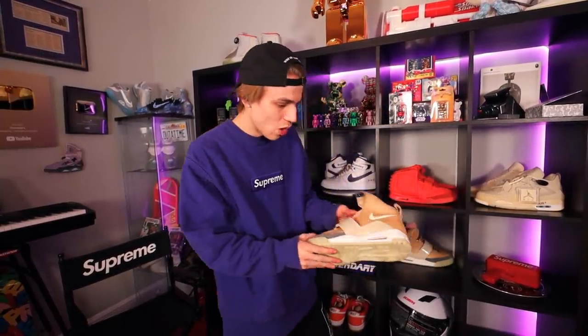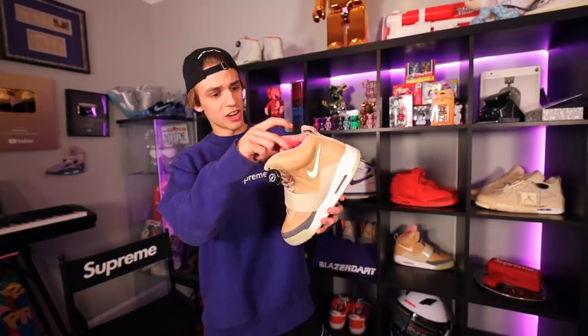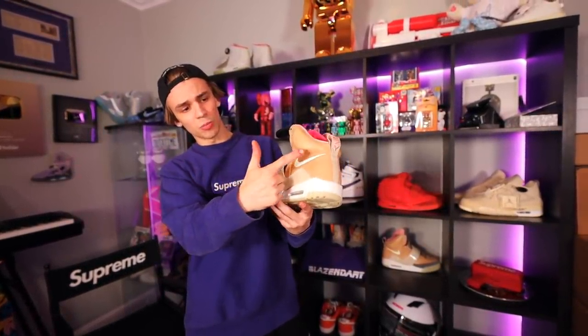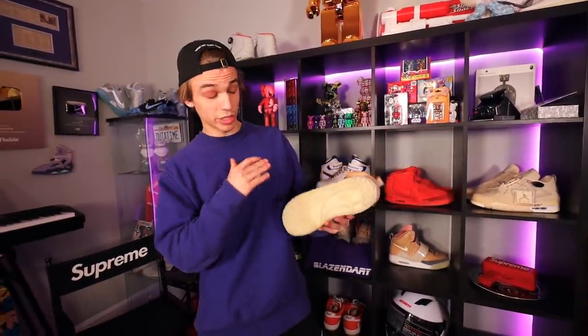Down here we got the Yeezy 1 — the peanut butter and jelly. The Yeezy 1 tan, got a little pink on the inside and a little brown. It almost reminds me of Patrick Star and his rock. They really have like a crazy glow-in-the-dark vibe. If we cut off all the lights right now — as you guys can see, they glow like crazy. The Red Octobers, even those glow in the dark. Literally almost every single Yeezy has like a crazy glow to it.